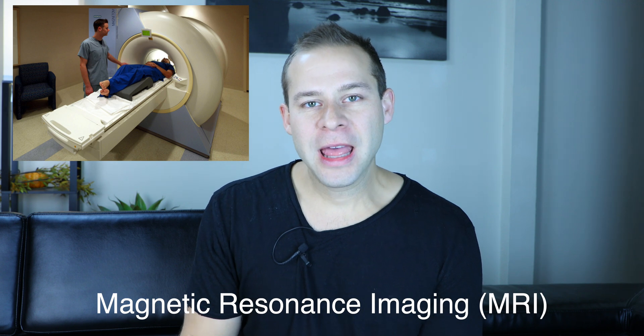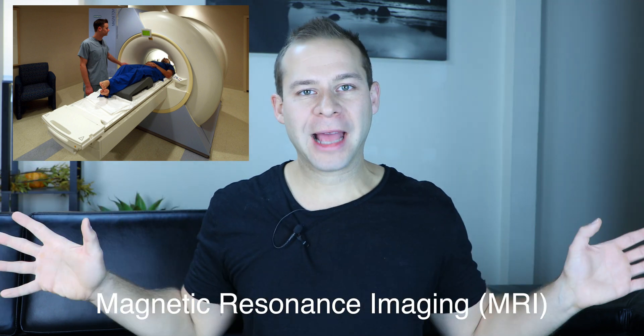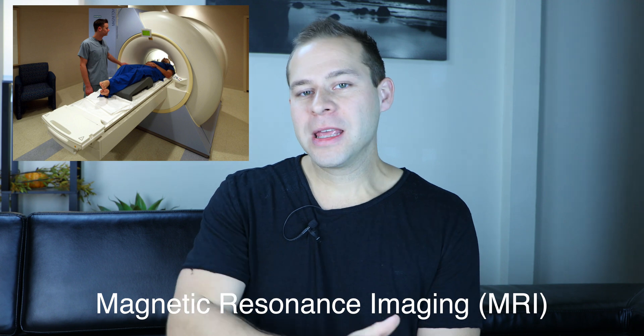Starting at the high end, you have machines used for research institutions. These can be one of a kind, trying to push the boundaries of imaging technology. Usually right now these are MRI machines, or magnetic resonance imaging. MRI machines require giant magnets to set up a magnetic field in the area of the body or the brain, and then use radio pulses to cause the tissues to react differently depending on the water content of the tissue.